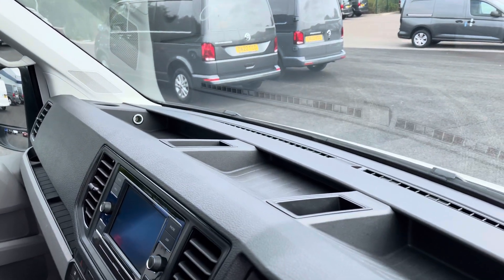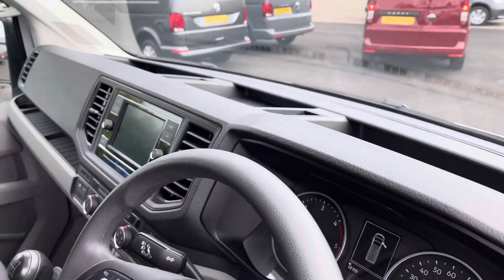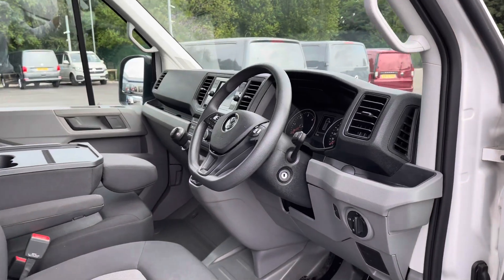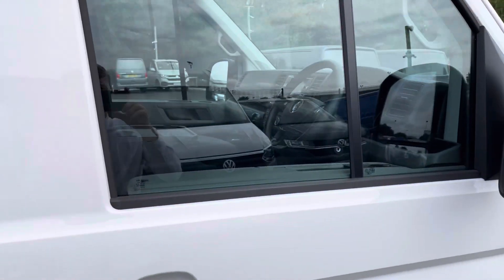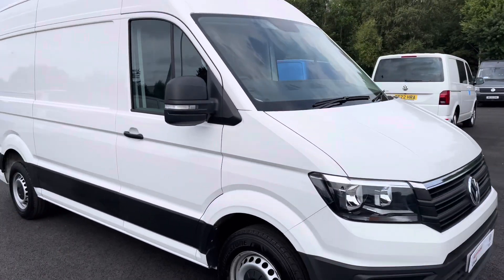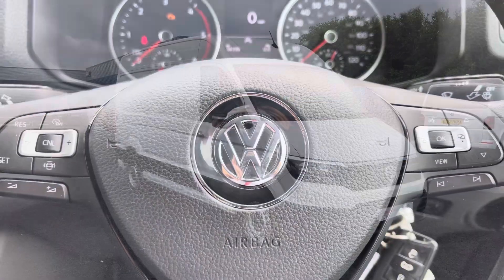You also have an abundance of storage space on top of the dashboard with different compartments, including a 12-volt charging port — a perfect place to keep your phones and tablets on charge while out and on the move. And that completes our 360-degree tour of the exterior of this vehicle; I will now take you into the driver's seat to discuss some more of the interior details.